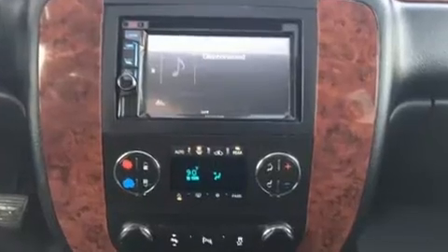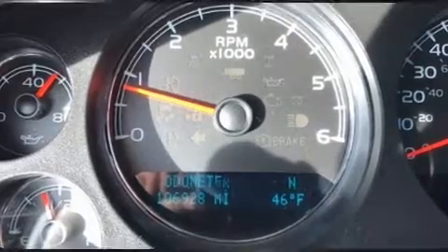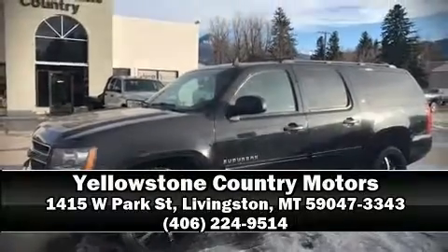Chevrolet also prioritized safety and security with features such as head curtain airbags, traction control, a security system, OnStar, and four-wheel disc brakes with ABS. For added security, dynamic stability control supplements the drivetrain. Please don't hesitate to give us a call. Thank you.